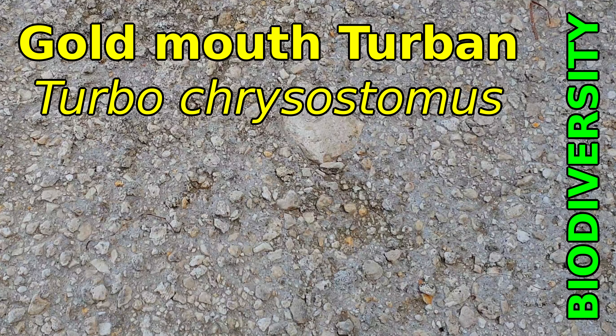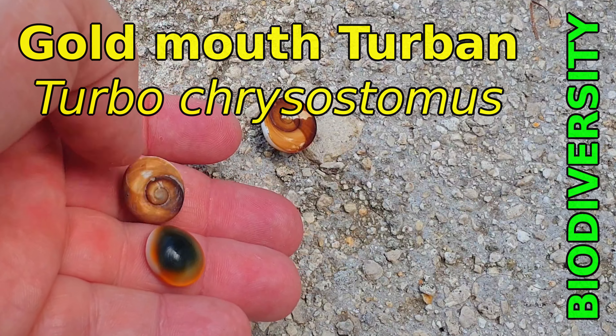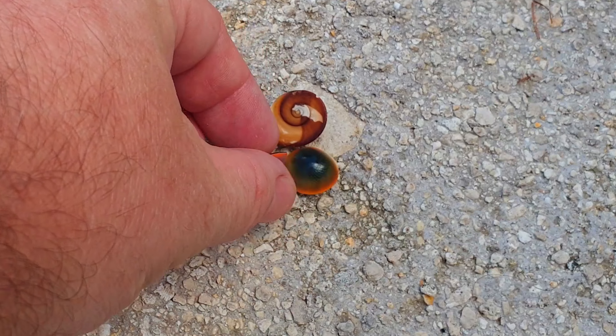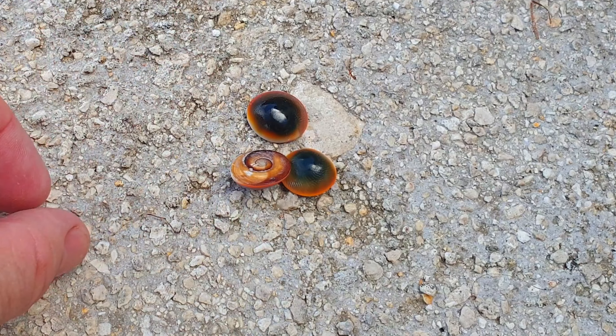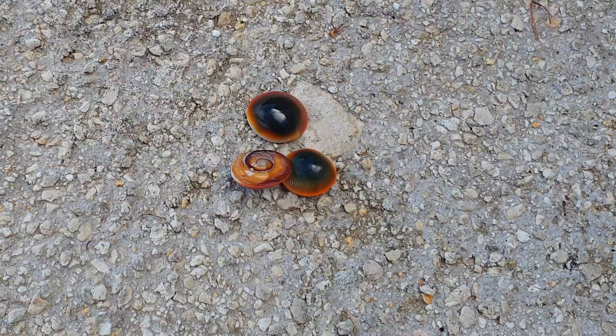Welcome to biodiversity. Recently I asked you what this is — it was a very interesting question. If you don't know what it is, it's very difficult to guess, but now I can give you an answer.